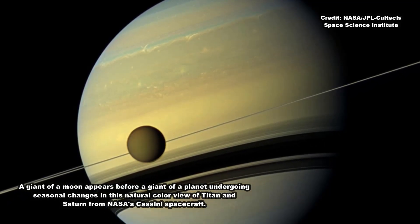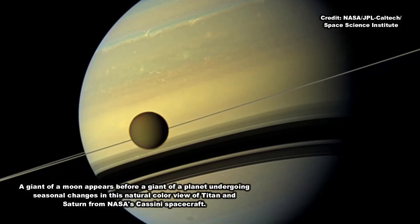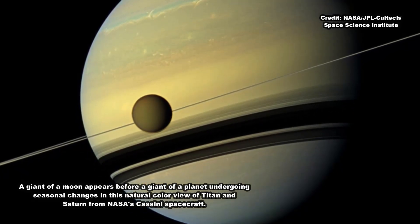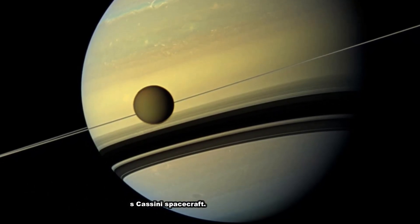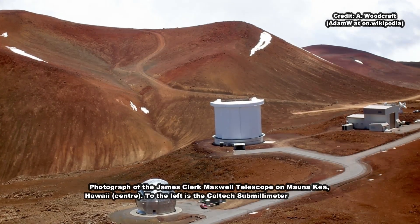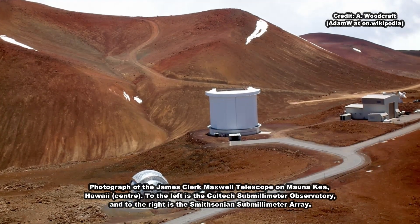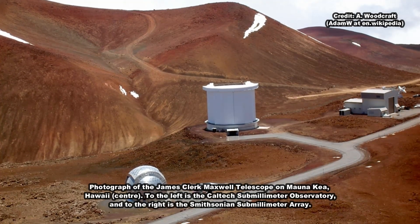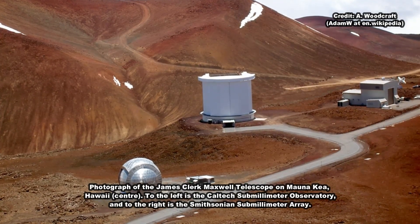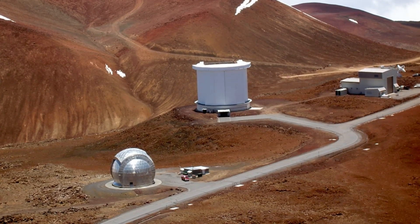Using some of the largest telescopes in the world, we are now completing the inventory of small moons around the giant planets, says Scott Shepard. They play a crucial role in helping us determine how our solar system's planets formed and evolved. Last year, Shepard discovered 12 new moons orbiting Jupiter and Carnegie hosted an online contest to name 5 of them. We've decided to do another one to name these newly discovered Saturnian moons, Shepard said. This time, the moons must be named after giants from Norse, Gallic, or Inuit mythology.